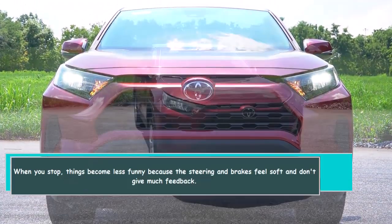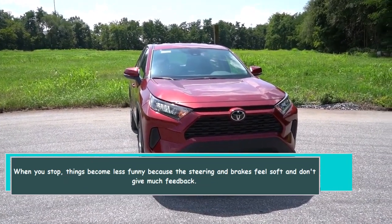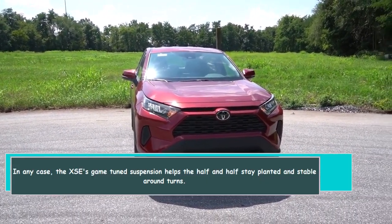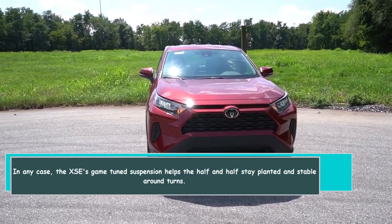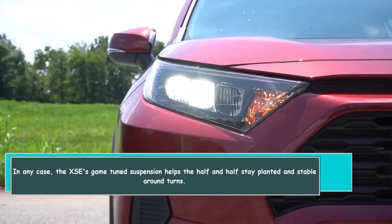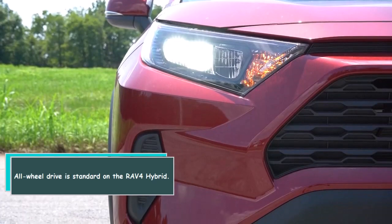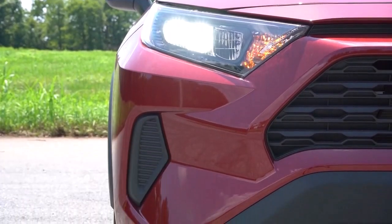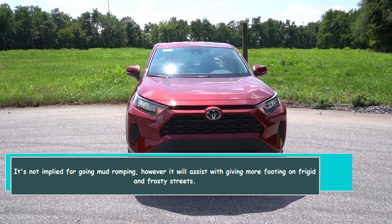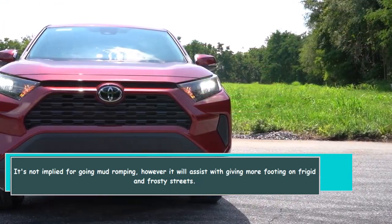When you slow things down, it becomes less exciting because the steering and brakes feel soft and don't give much feedback. The XSE's sport-tuned suspension helps the hybrid stay planted and stable around turns. All-wheel drive is standard on the RAV4 Hybrid — it's not meant for mud-romping, but it will help provide more traction on icy and snowy roads.